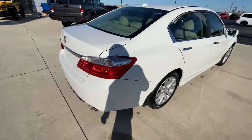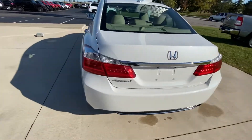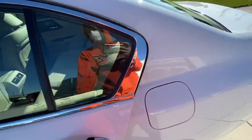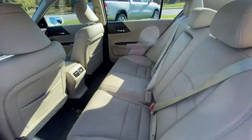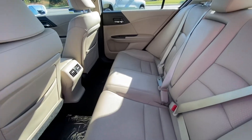Very nice car. Going ahead to show you guys the backseat now — very nice leather interior, very clean for a pre-owned vehicle.